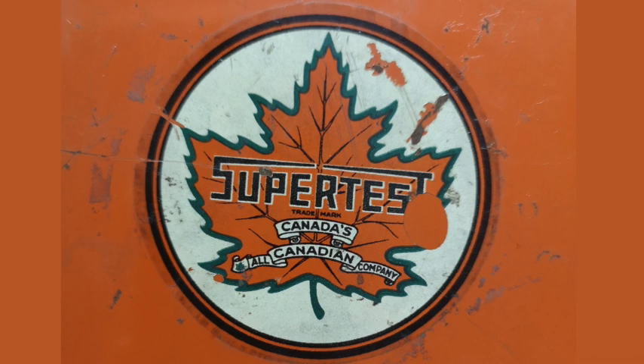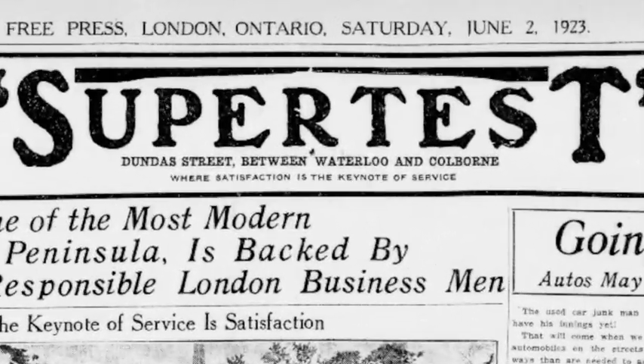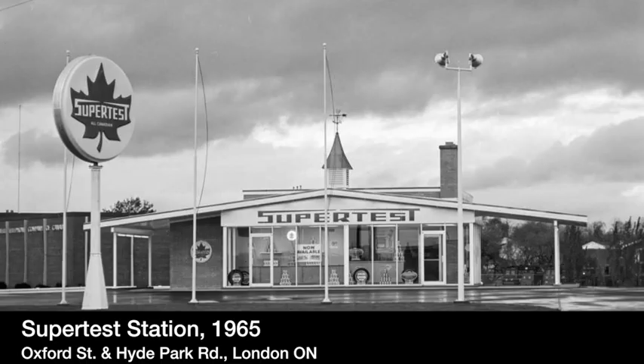Founded in 1923 by John Gordon Thompson, Supertest marketed itself as Canada's all-Canadian company, as it was the first gas company to source all operations within national borders. They opened their first station in London in May of 1923, and within two years their successful franchise had reached neighboring towns and cities including Toronto and St. Thomas. Over the course of the next 50 years, over 1,300 stations were opened.